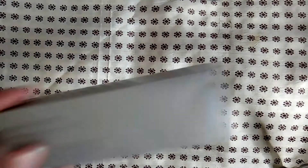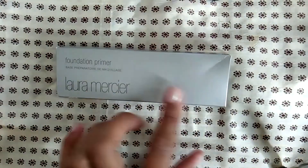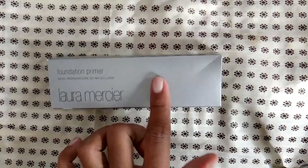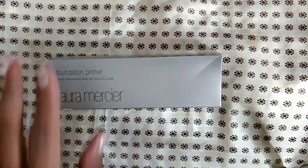I bought the Laura Mercier foundation primer — I think this one is supposed to be moisturizing. It was okay; I tried it, decided it wasn't quite right for my own skin, and gave it to my mom. It's a very nice primer, so if you have skin that's really thirsty and you want to make sure to hydrate it, I definitely recommend this foundation primer.